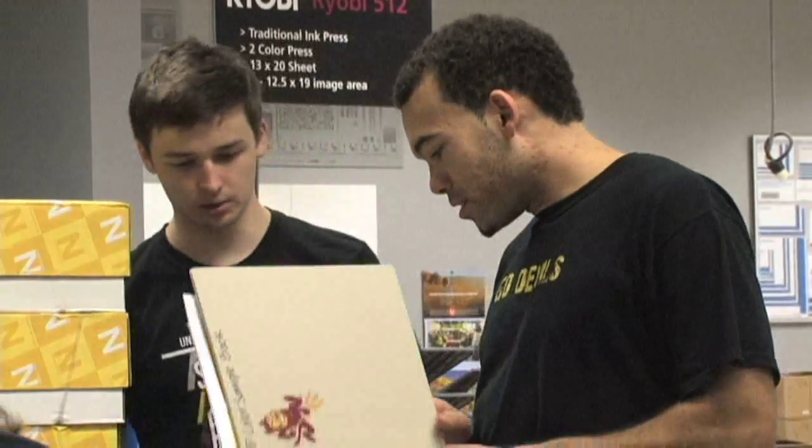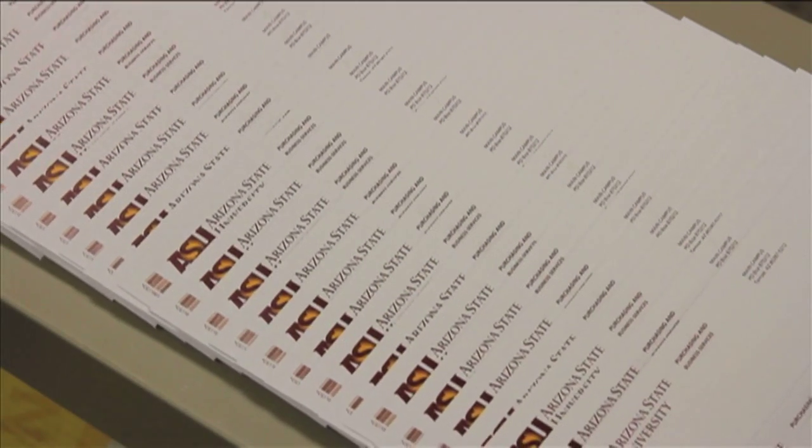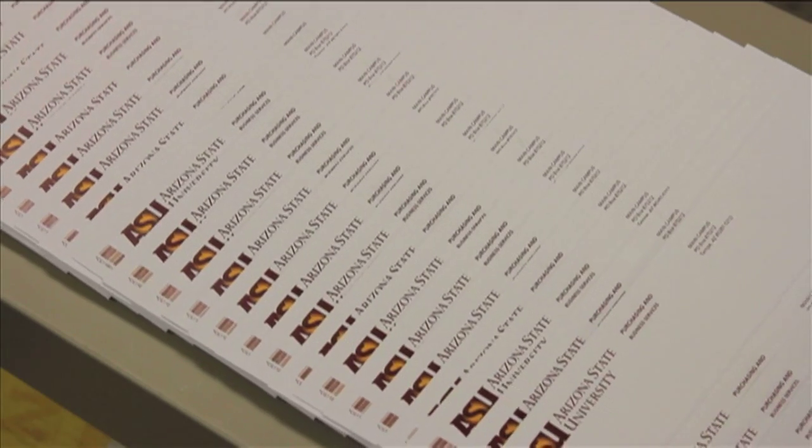Staffed by print professionals and ASU students, the Print and Imaging Lab is a self-funded facility. It prints many of the products used daily by the ASU community.